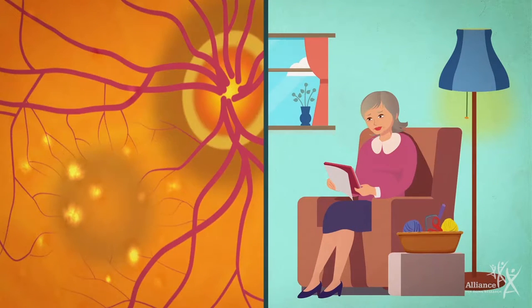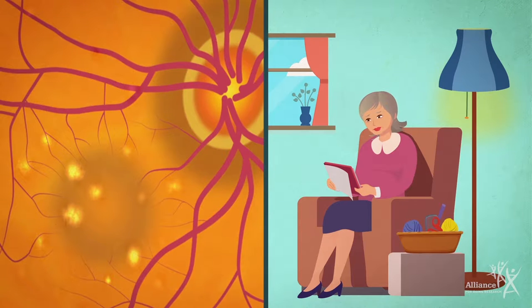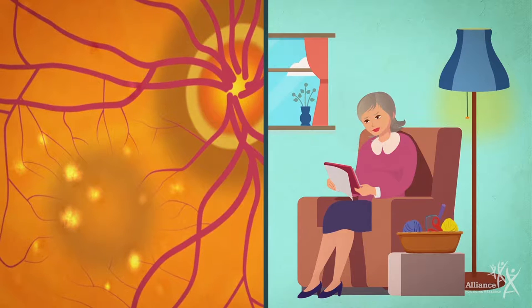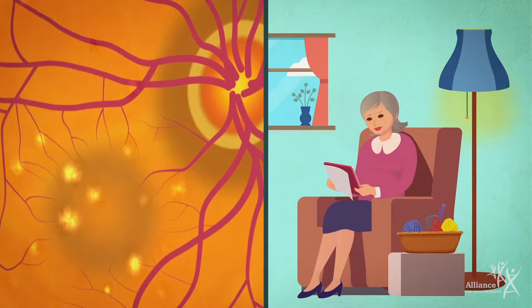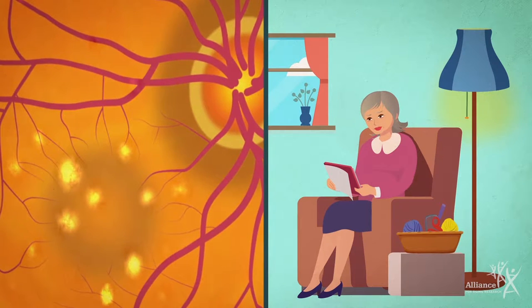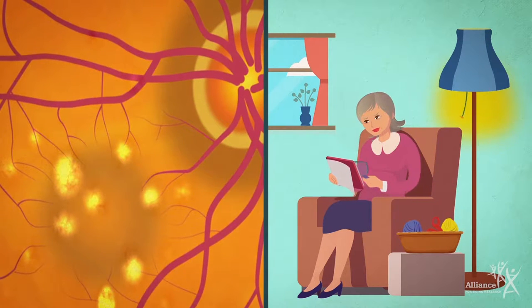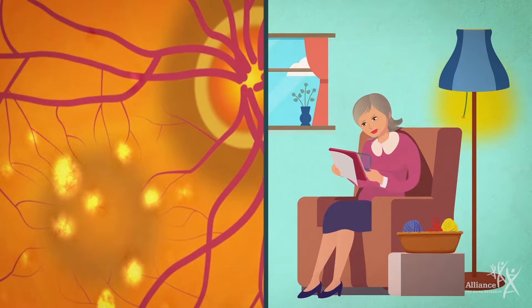In the early stage of AMD, vision is rarely affected, although some people may have difficulty reading in low light or seeing small electronic screens. In the intermediate stage, most people still don't have significant symptoms, although some may need more light or magnification to read or see fine details.